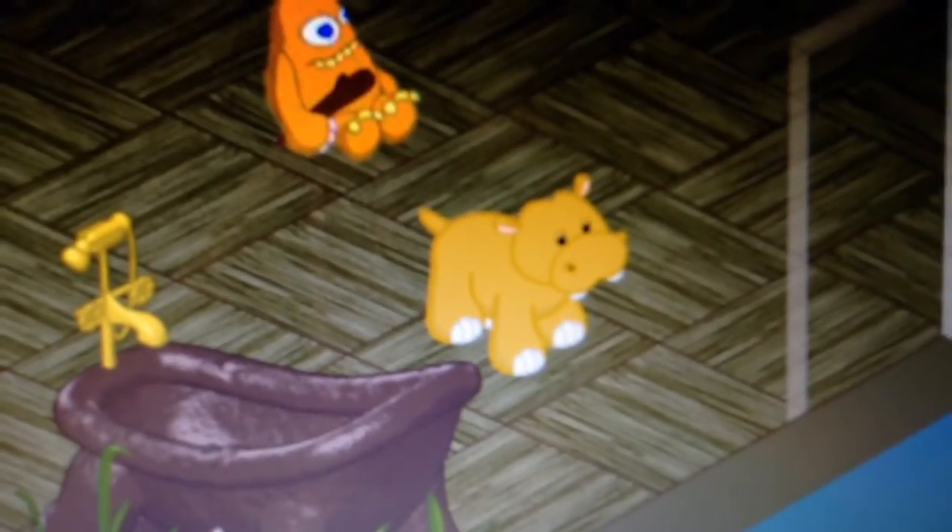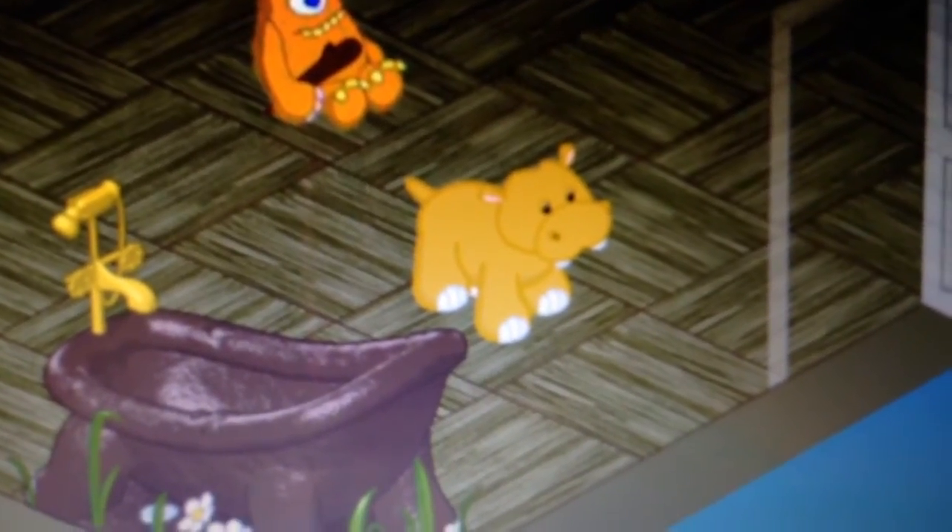So thanks for watching the adoption of George the Mud Hippo. I hope you enjoyed it, and if you'd like, you can subscribe. Bye!